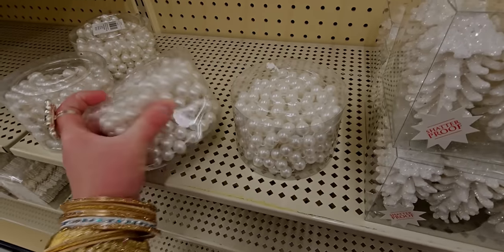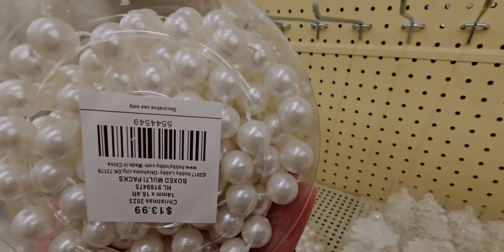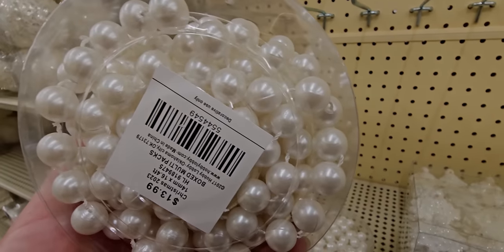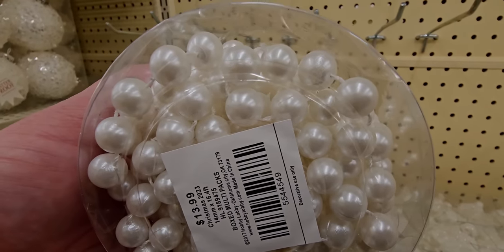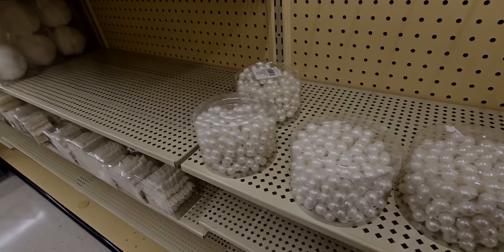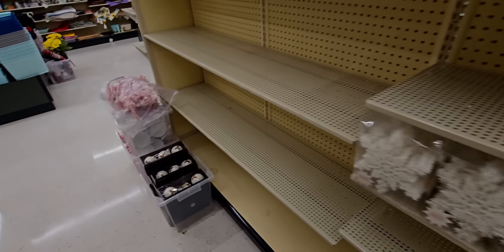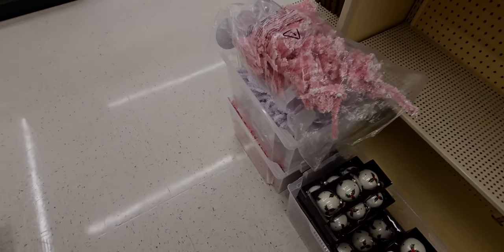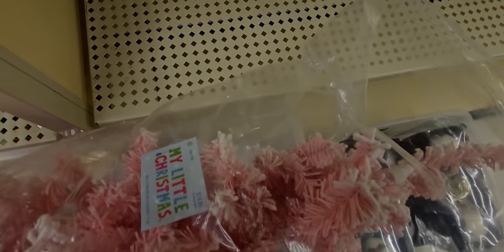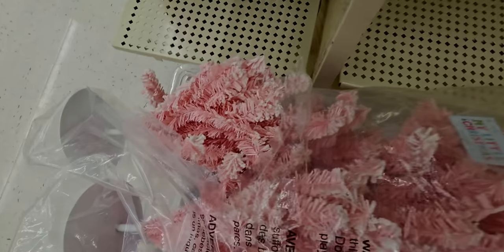I love the pearls — look at this pearl garland! $13.99 and it's 16 feet, so that should be okay. Over here there are more ornaments. And look — a pink tree! These little pink flocked trees are $14.99, so cute.